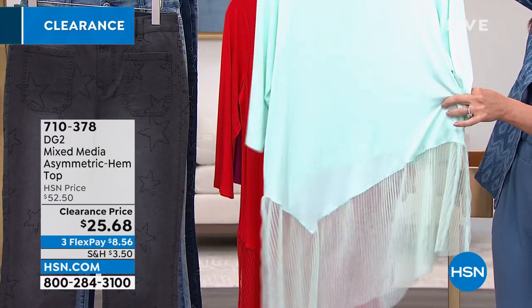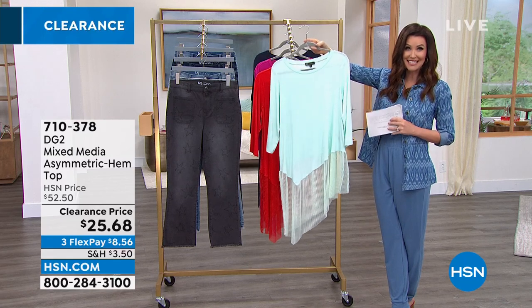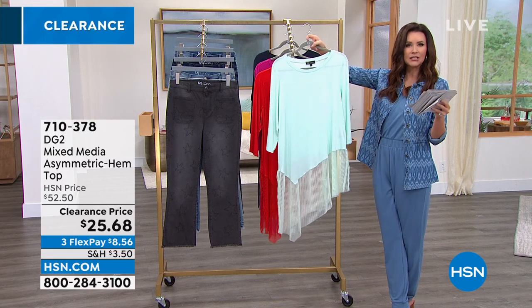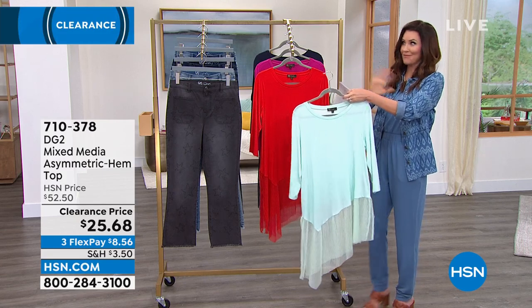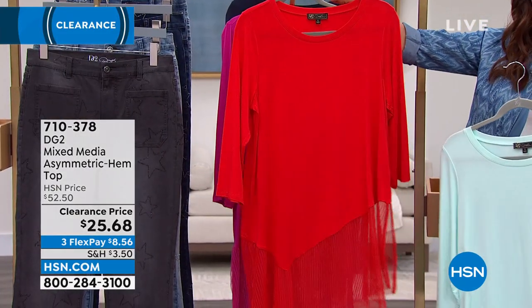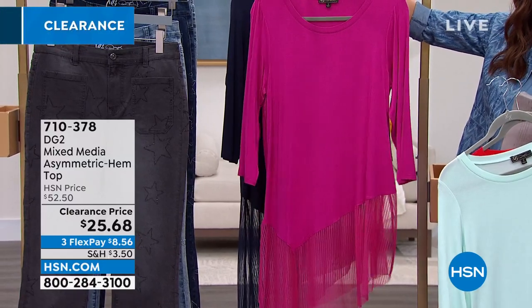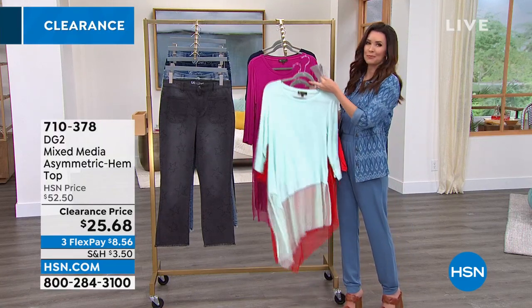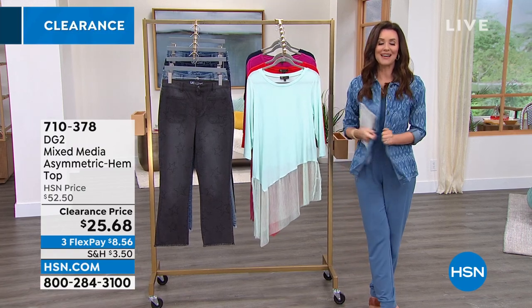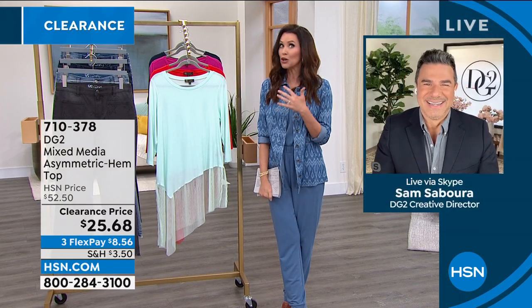Look at that gorgeous little ribbed chiffon — we'll show you that on the models and you're going to flip. It's $25.68, the first time at a clearance price. I'm going to ask Dre to check on that because hsn.com had a different price, and I want everybody to get the best price. There's the red — hot, hot, hot. My ultimate favorite pink, that really pretty purpley pink that is so hot right now. We also have it in navy, size extra small through 3X. My guest is joining us — Sam Sabura, fresh from the red carpet.